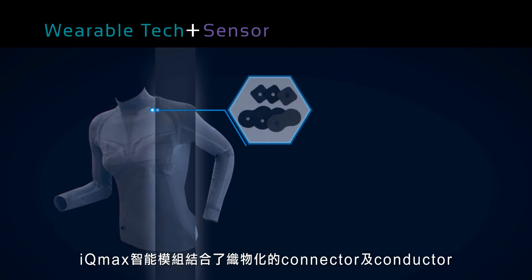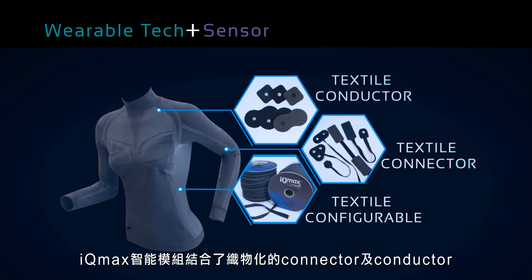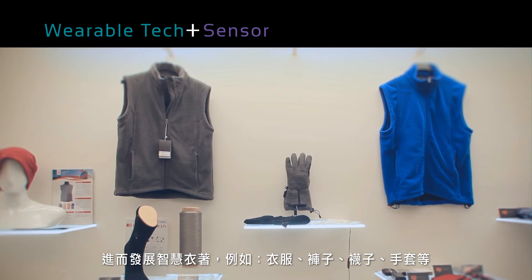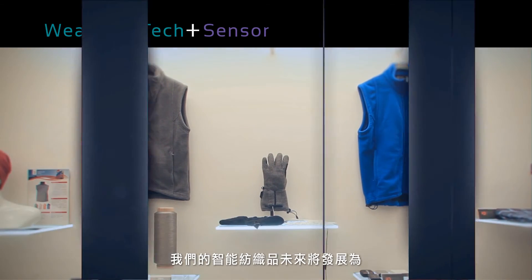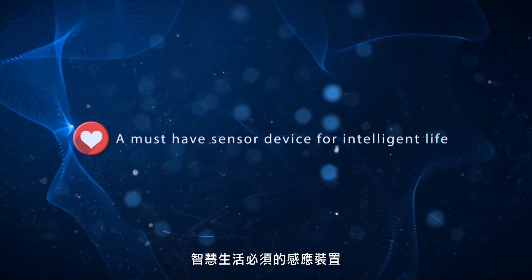The IQmax Intelligent Textile Module is based on the conductor and connector concept. The IQmax module is built into smart garments such as clothes, pants, socks, and gloves. Our smart textile will be used as a must-have sensor device for intelligent life.